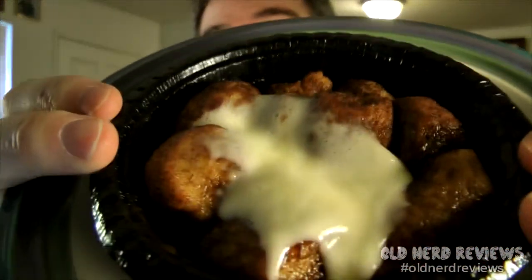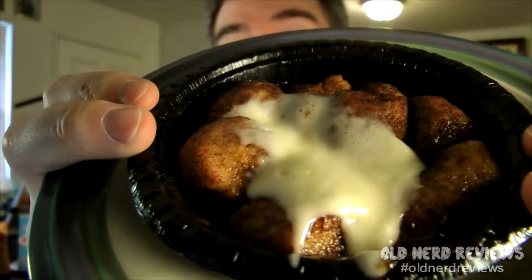Alright, I'm back! And here's what they look like out of the microwave. They smell really good. So, we shall dig in.